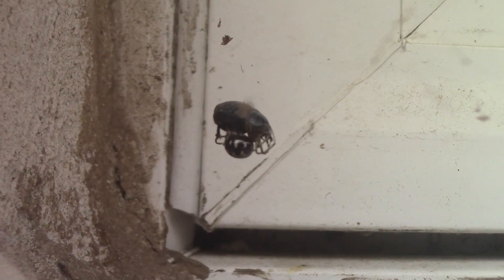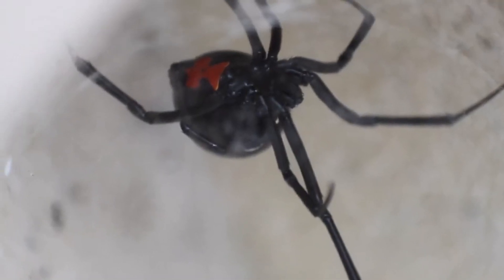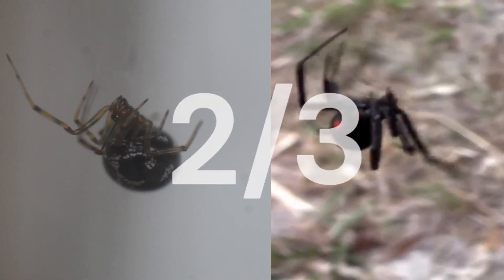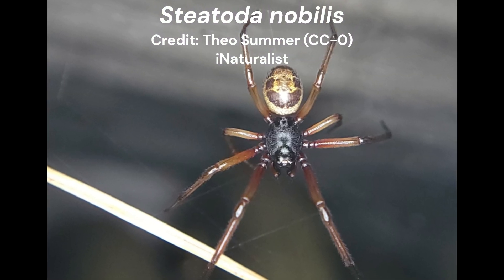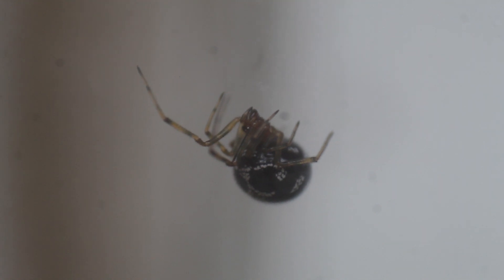Due to their close relatedness, false and true widow venoms share more compounds than just alpha-latrotoxin. In fact, the venom of the two has been shown to share about two-thirds of the same compounds. While the bite of some species, like the noble false widow, Steatoda nobilis, have been shown to result in some severe side effects, a false widow envenomation is usually not something to worry about.